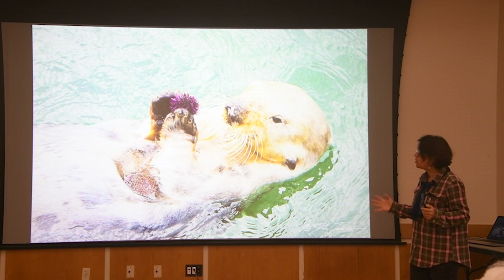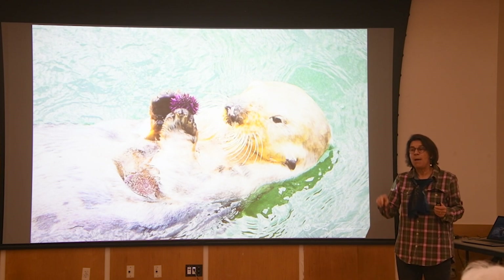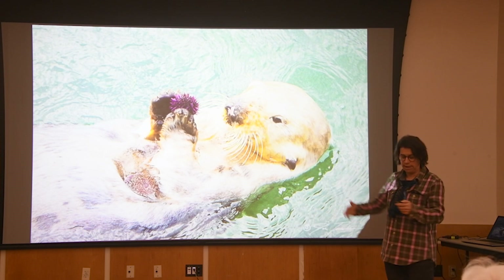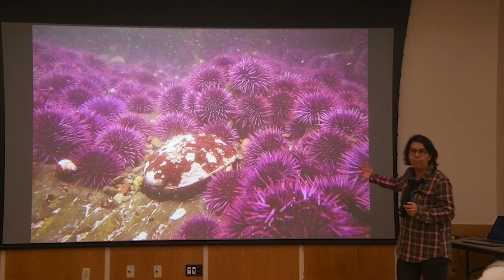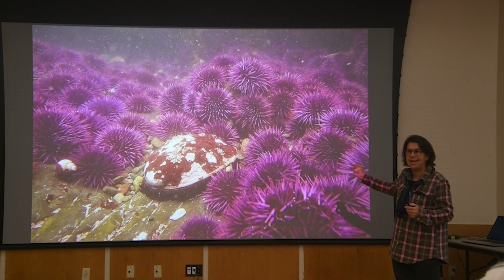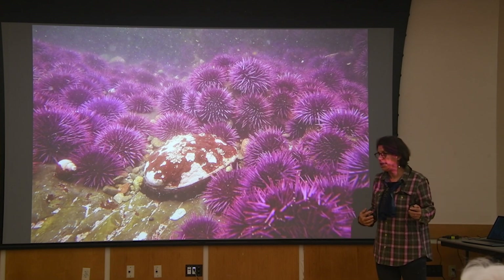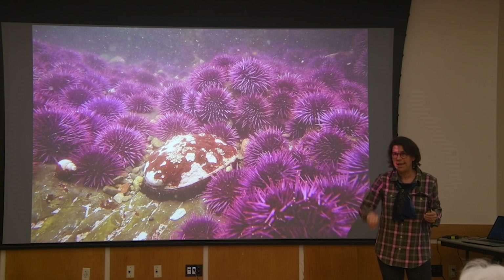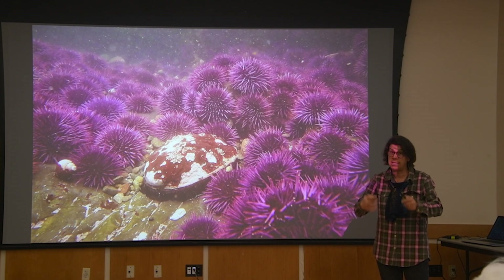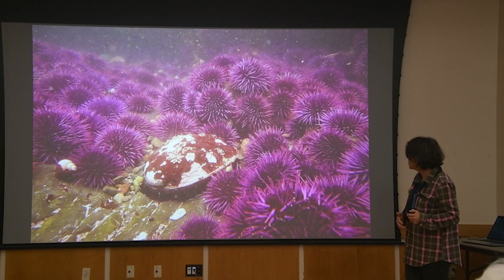Otters are voracious urchin eaters — they have to eat a quarter of their body weight every day. But the urchin have to hold value for them. You can't just take otters and stick them in an urchin barren, because these urchin are sitting there with no kelp around for them to eat, no food sources. One of the remarkable things about sea urchin is that they don't die — they sit in this zombie state, but they don't have any gonads, no protein in them. Otters are very discerning; they're not going to take the energy to dive down and come up with empty urchin.